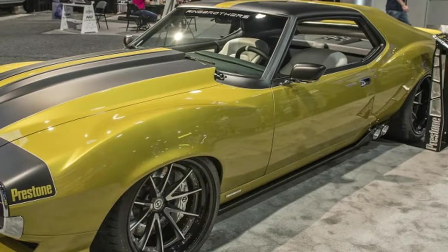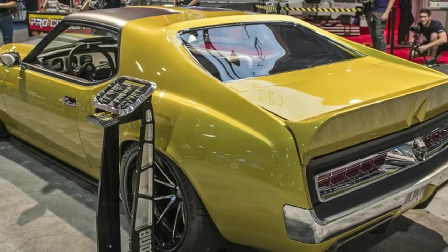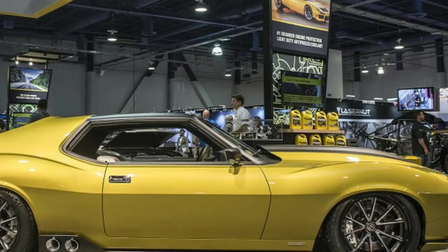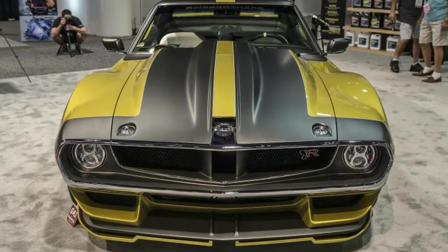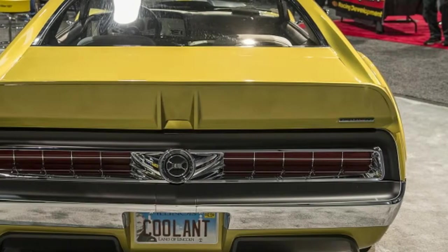Ring Brothers' 1972 AMC Javelin AMX makes 1,100 horsepower. When it comes to custom American muscle cars, one of the all-time great customizing shops is Ring Brothers. The creations feature incredible craftsmanship and tasteful design, and the cars the shop brought to SEMA this year are no different.